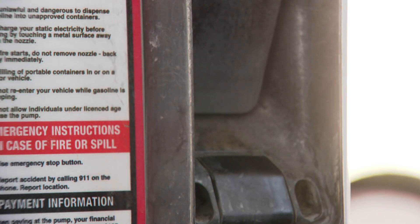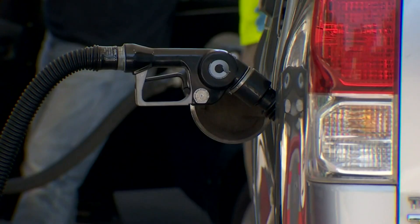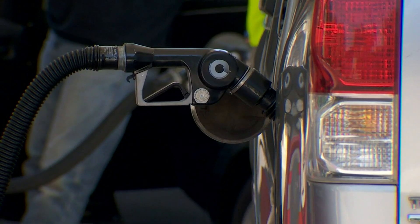Those options can be bugged with a skimmer. Police say thieves are now able to plant skimmers quickly, sometimes in as little as 12 seconds, and you won't even know it's there.